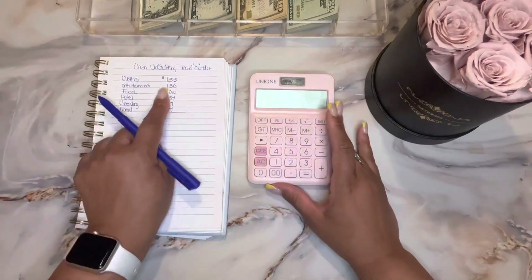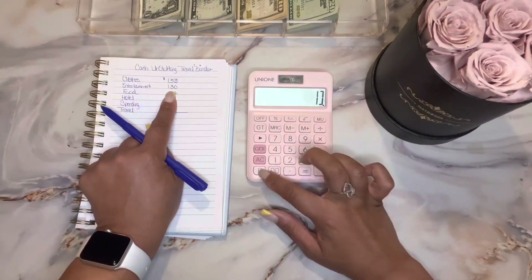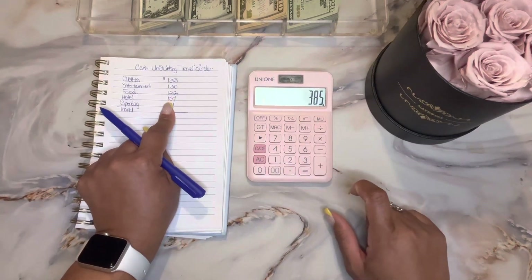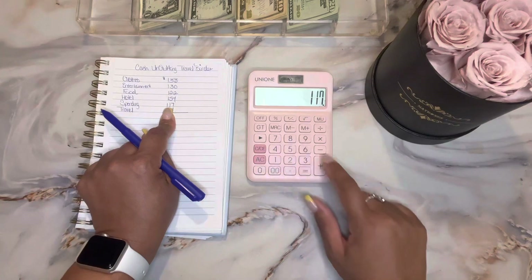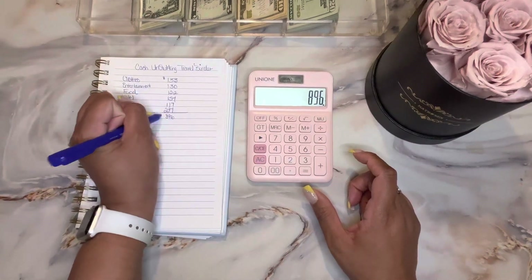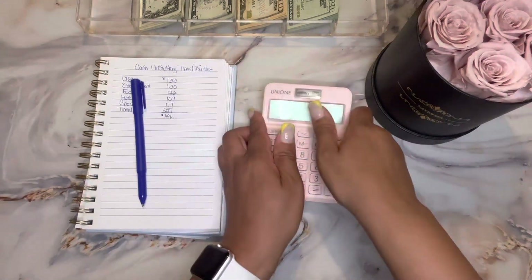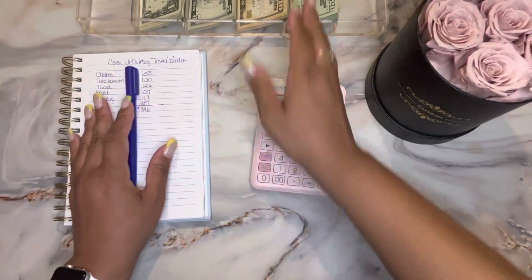So I have $133 in clothes, $130 in entertainment, $122 in food, $157 in hotel, $117 in spending, and the highest envelope is travel at $237. So I have a total of $896 dollars.